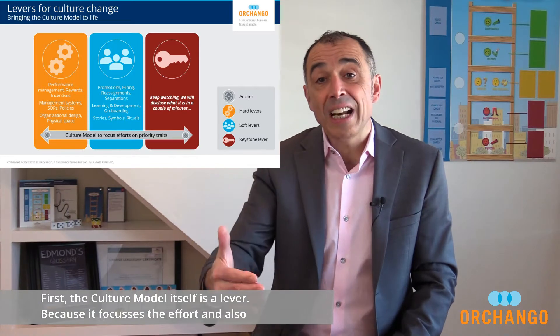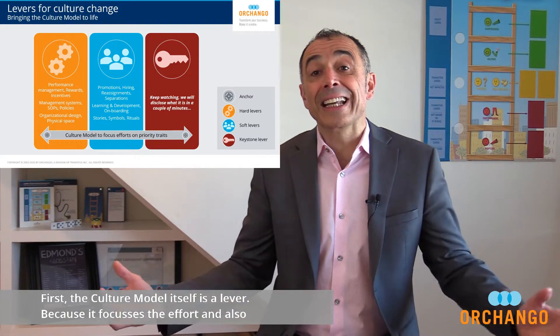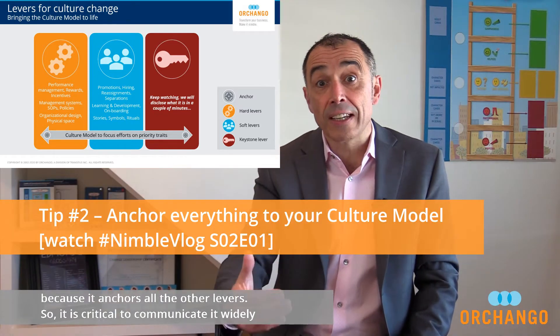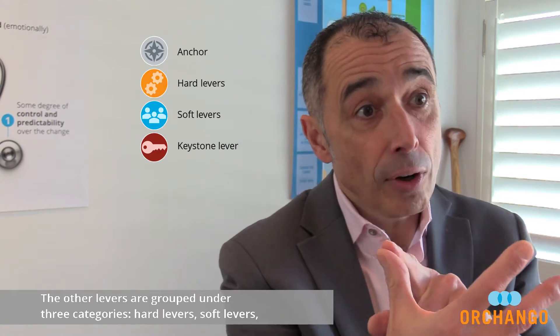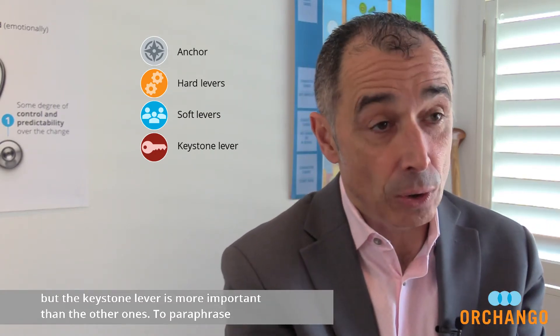First, the culture model itself is a lever because it focuses the effort and also because it anchors all the other levers. So it is critical to communicate it widely and to keep it top of mind all the time. The other levers are grouped under three categories: hard levers, soft levers, and the keystone lever. They are all important and effective, but the keystone lever is more important than the others.